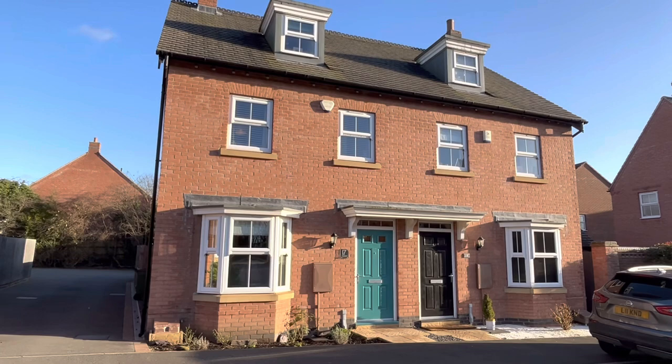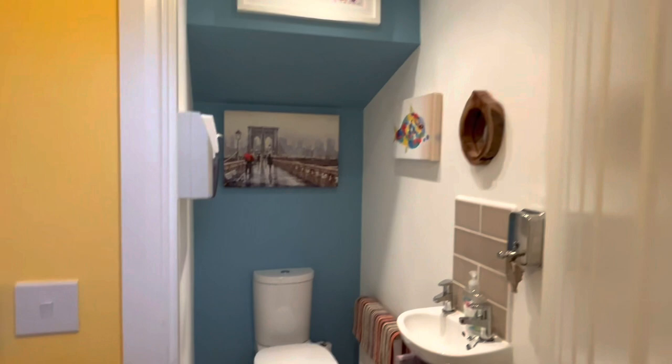Once inside the property we have a small entrance hallway here leading in to our WC.